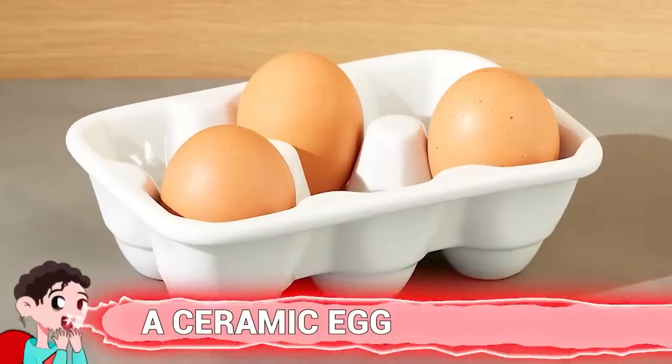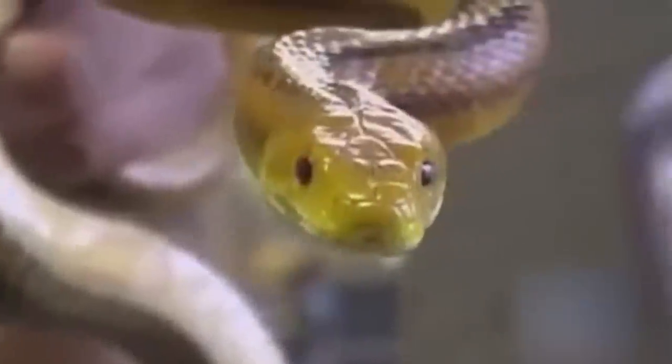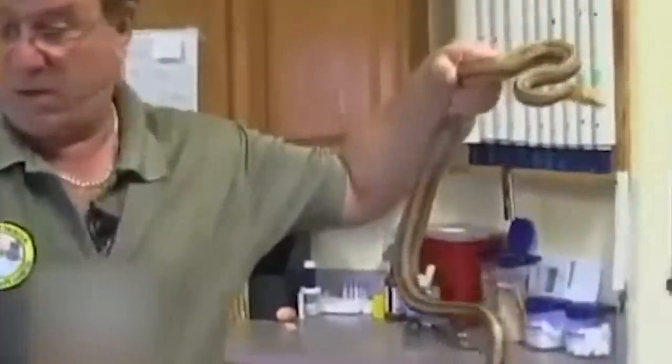Number 6: A Ceramic Egg. Farmers plant fake eggs in nesting boxes to encourage hens to nest in a particular spot — and snakes can't tell the difference either. In 2018, an Augusta County farmer found a large eastern rat snake in his chicken coop after two ceramic eggs went missing. He took it to the Wildlife Center of Virginia, where radiographs confirmed the eggs in its digestive tract. Surgery took about two hours. The snake survived, and despite shedding skin the next day near its stitches, it recovered fully within a month.